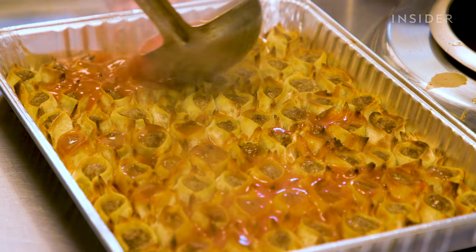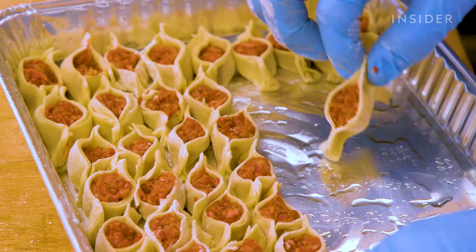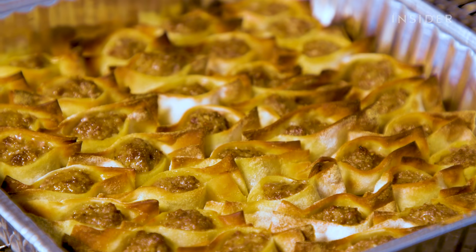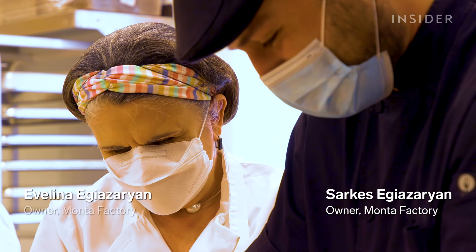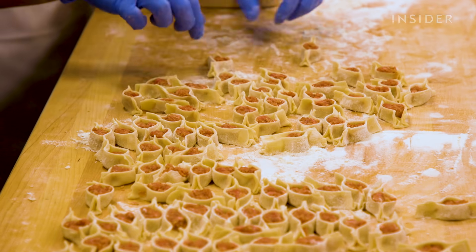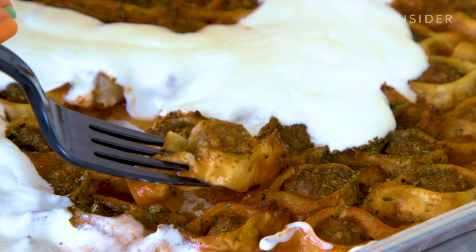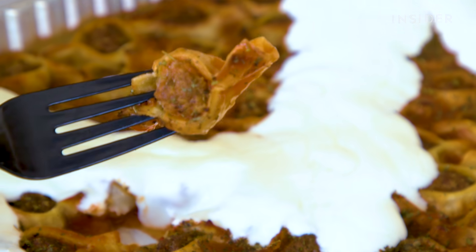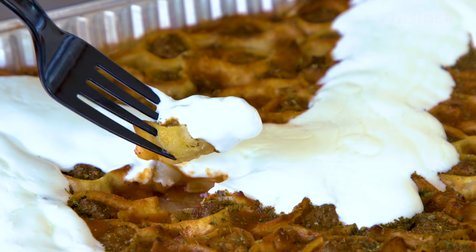Los Angeles is home to the largest Armenian community in the U.S., so it's no surprise you can find some of the most delicious Armenian food here. This family-run restaurant has been making manti together for 16 years, baking thousands of the meat-filled dumplings a day. And they hope to pass the tradition down to the next generation. You can find manta or manti on the menu at various Middle Eastern restaurants — this is the Armenian version.